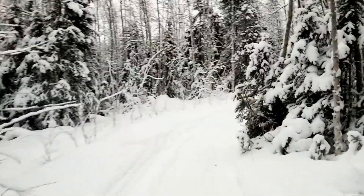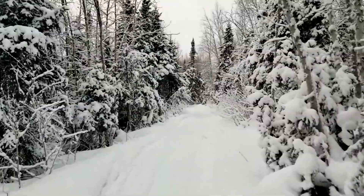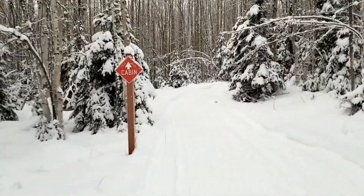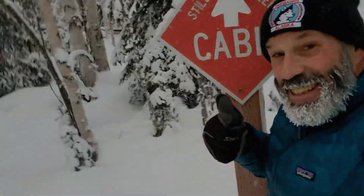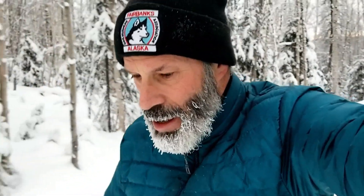I bet this trail is beautiful in fall with all the leaves and birch trees. There are skiers out here — lots of herringboning — dragging a little sled, which means they went into a cabin about seven and a half to eight miles in. Yeah, I won't be hitting the cabin today. That's just a little too far given the daylight I have — only about another hour, hour and a half.